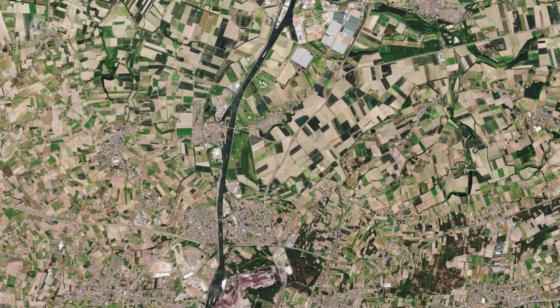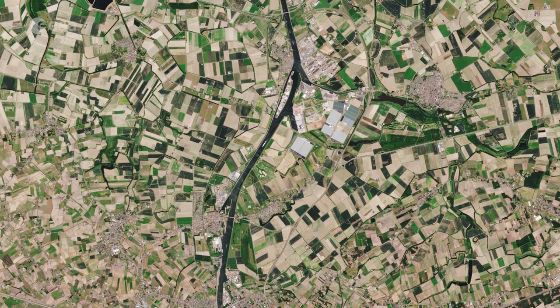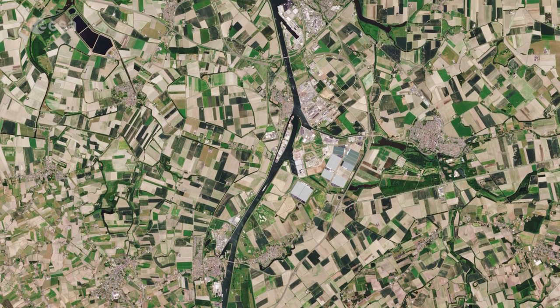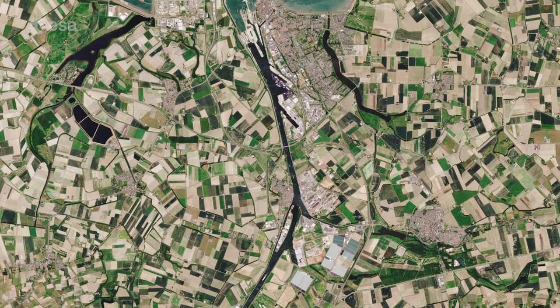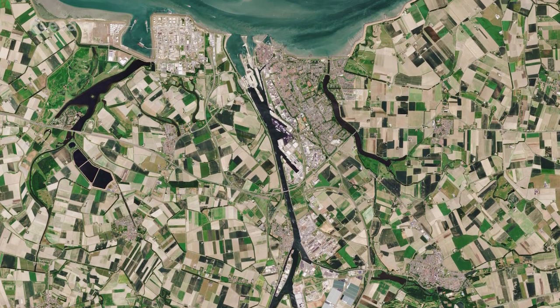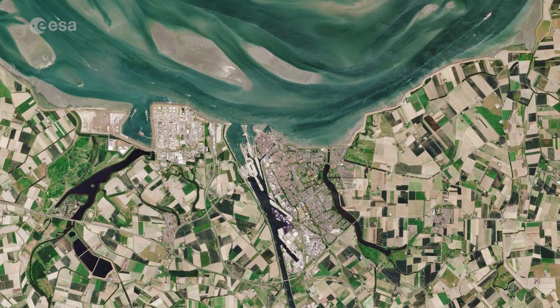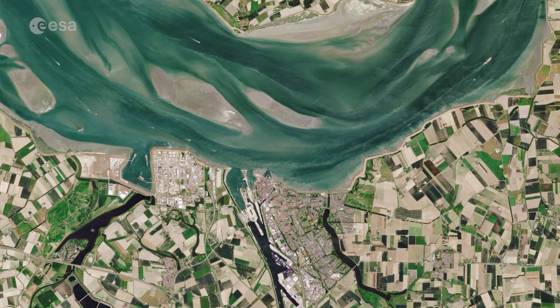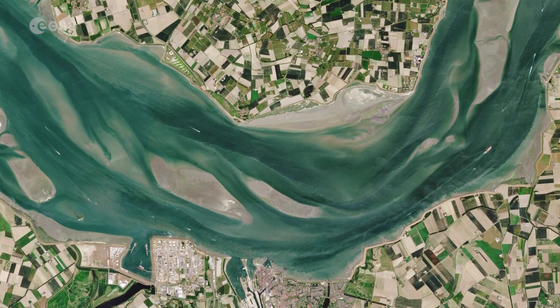Zeeland is one of the main agricultural provinces in the Netherlands, with one of the largest areas of arable farmland. The patchwork of agricultural fields, visible on the islands and mainland, show the fields in the various stages of growth or harvest. The area supports cereals, potatoes, beets, cattle and horticulture.